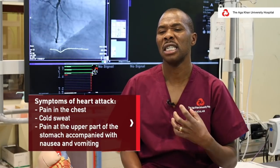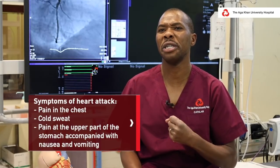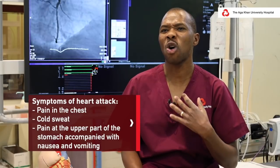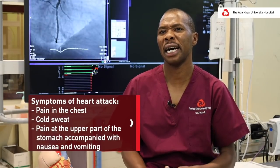Pain in the chest is relatively common, but pain which suggests a heart attack is normally central, right in the middle of the chest. It feels like pressure — people describe it as an elephant sitting on the chest, squeezing tightness. Usually this pain comes with a cold sweat, which is a very cardinal sign of a heart attack.